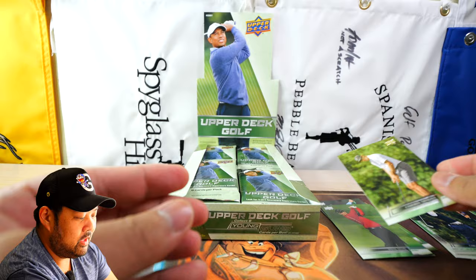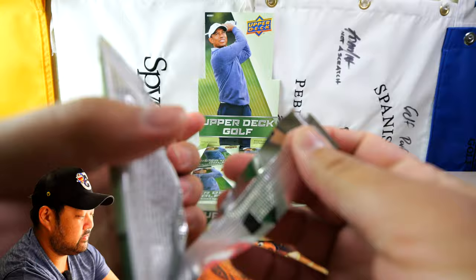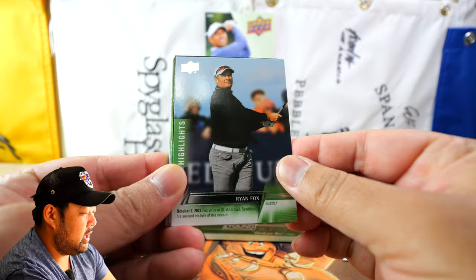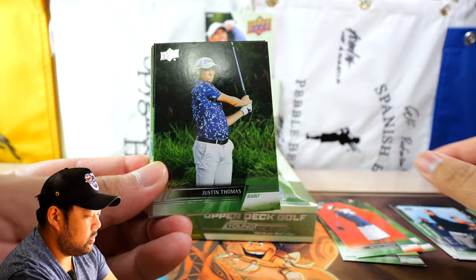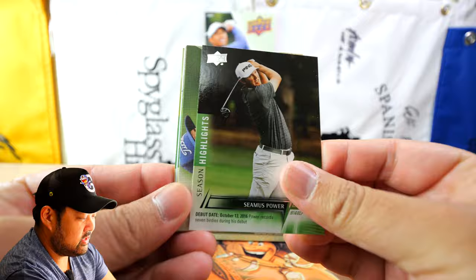That pack had one Young Guns — no one I know specifically, maybe you've heard of Vincent Norman. We have Brittany Altomare, a Season Highlights of Ryan Fox, and then JT — interesting photo of Justin Thomas used here — and a JT base card as well.